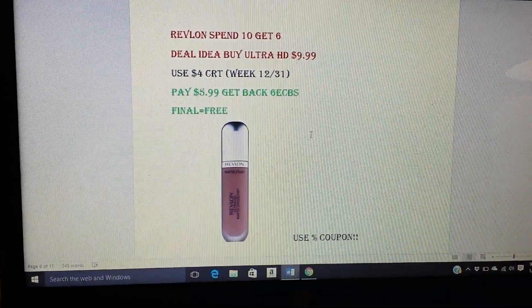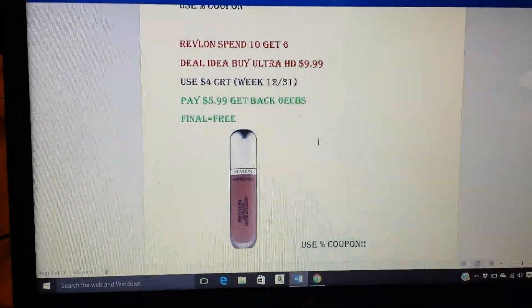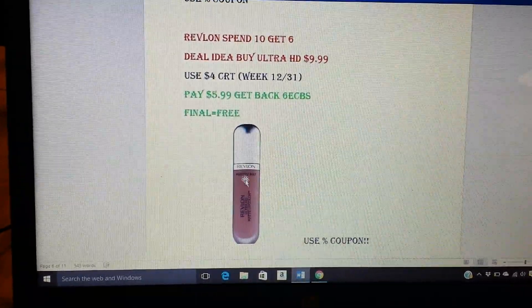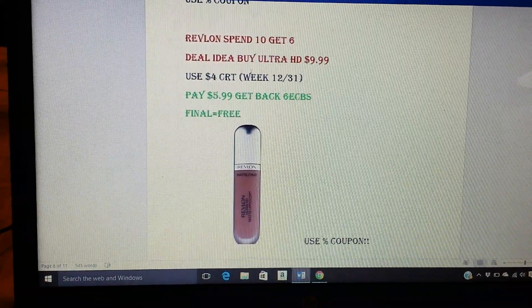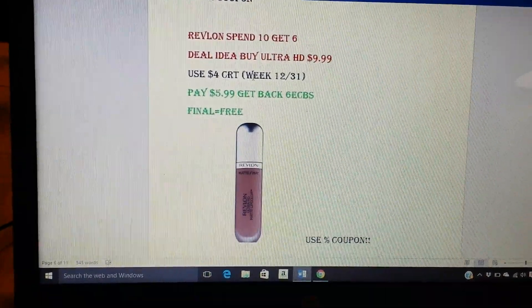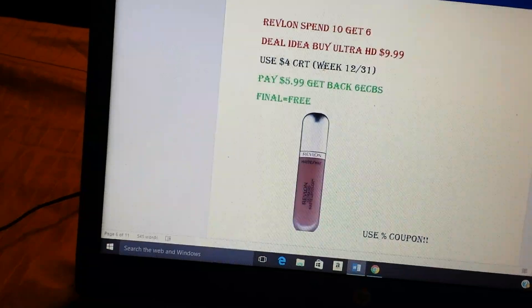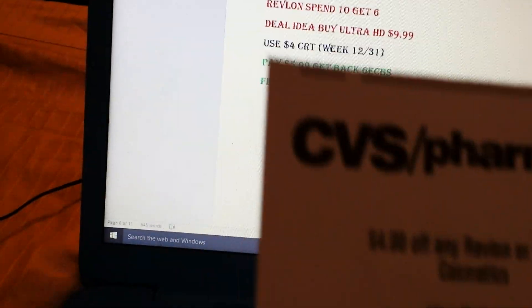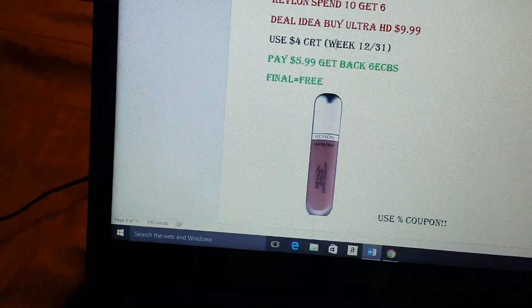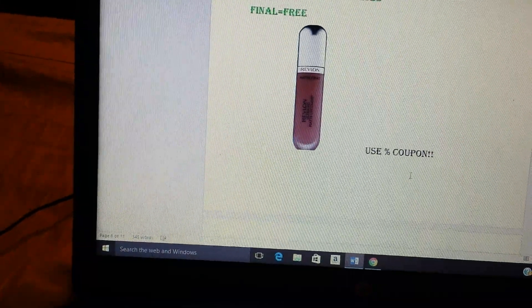Revlon is spend $10, get $6. I tried to find something other than the same lip balm that we always get. Revlon does have quite a bit of $9.99 or $10.49 products like eyeliners and stuff. But I did come across this Ultra HD Matte Lip Product — it's $9.99. So you would buy that, use your $4 CRT that we got last week on the Revlon and the Almay. Use this and you'll pay $5.99, but you're going to get back 6 ECBs. So you'll get that for free. If you have a percent coupon, it will be a moneymaker.